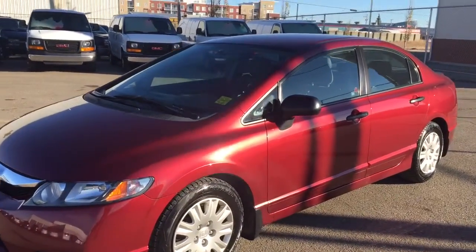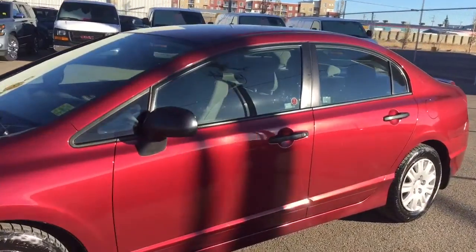Welcome to Davis Chevrolet. This is a pre-owned 2009 Honda Civic in the color red.